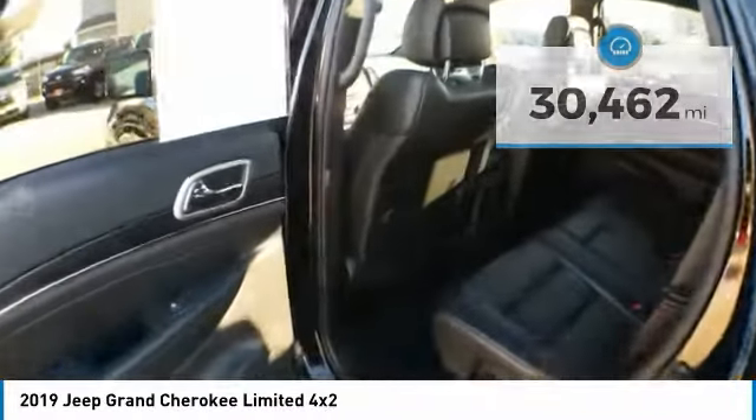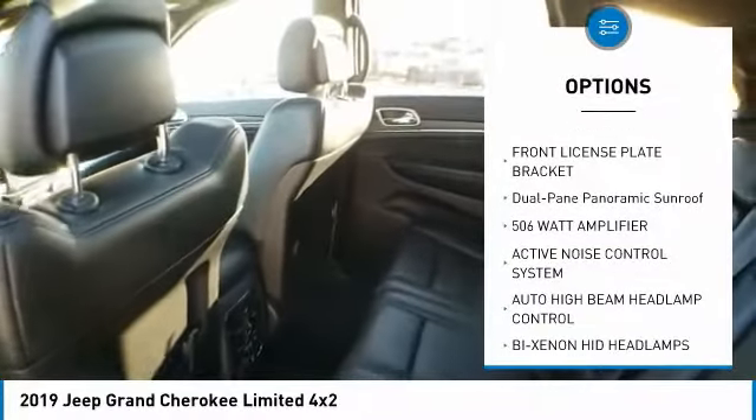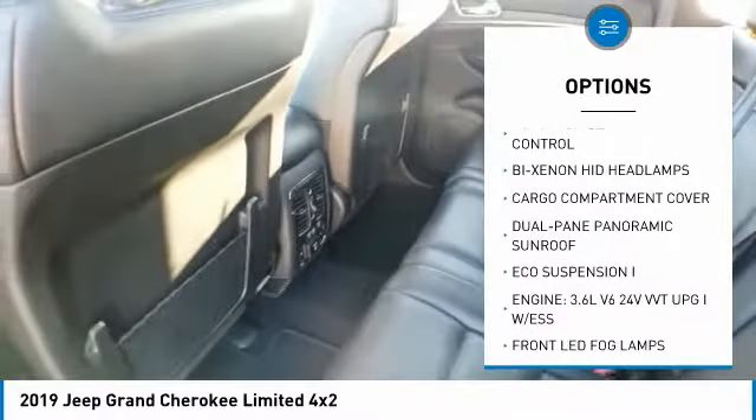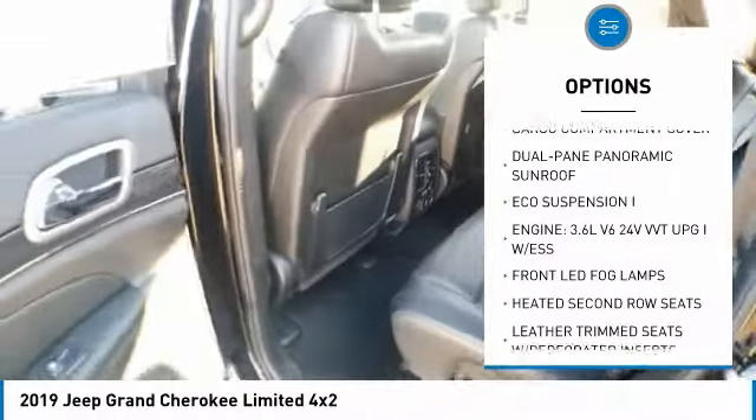Here are some of this vehicle's great options: Luxury Group 2, ventilated front seats, front license plate bracket, and dual-pane panoramic sunroof. Drive away with a great deal on this vehicle.